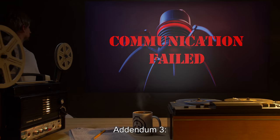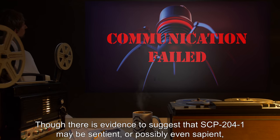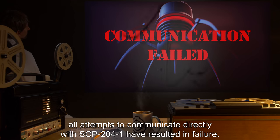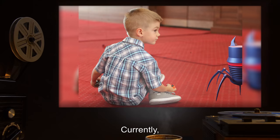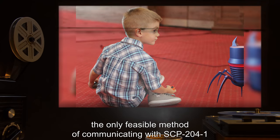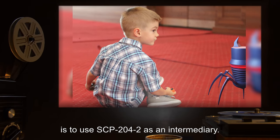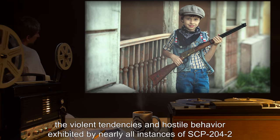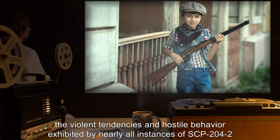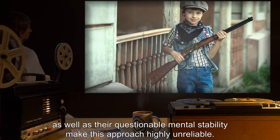Addendum 3: Though there is evidence to suggest that SCP-204-1 may be sentient, or possibly even sapient, all attempts to communicate directly with SCP-204-1 have resulted in failure. Currently, the only feasible method of communicating with SCP-204-1 is to use SCP-204-2 as an intermediary. Unfortunately, the violent tendencies and hostile behavior exhibited by nearly all instances of SCP-204-2, as well as their questionable mental stability, make this approach highly unreliable.